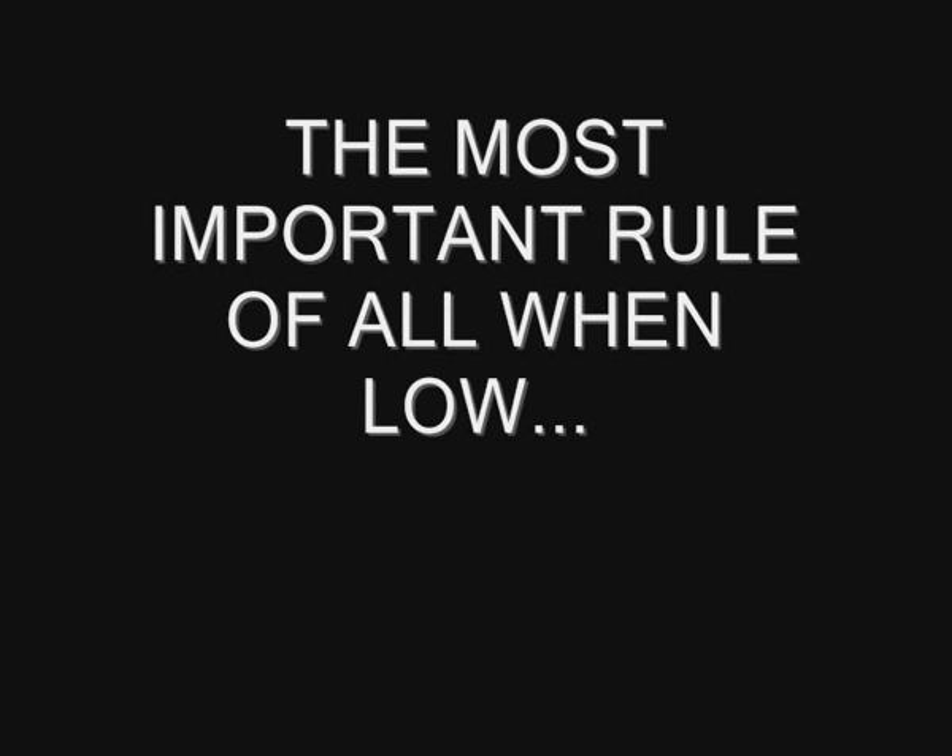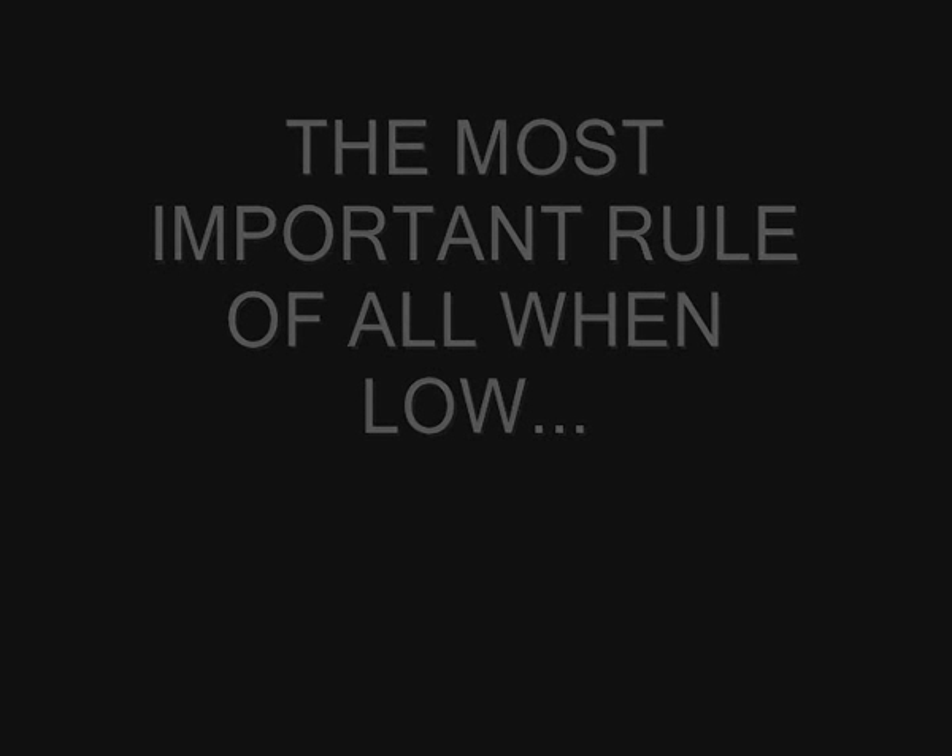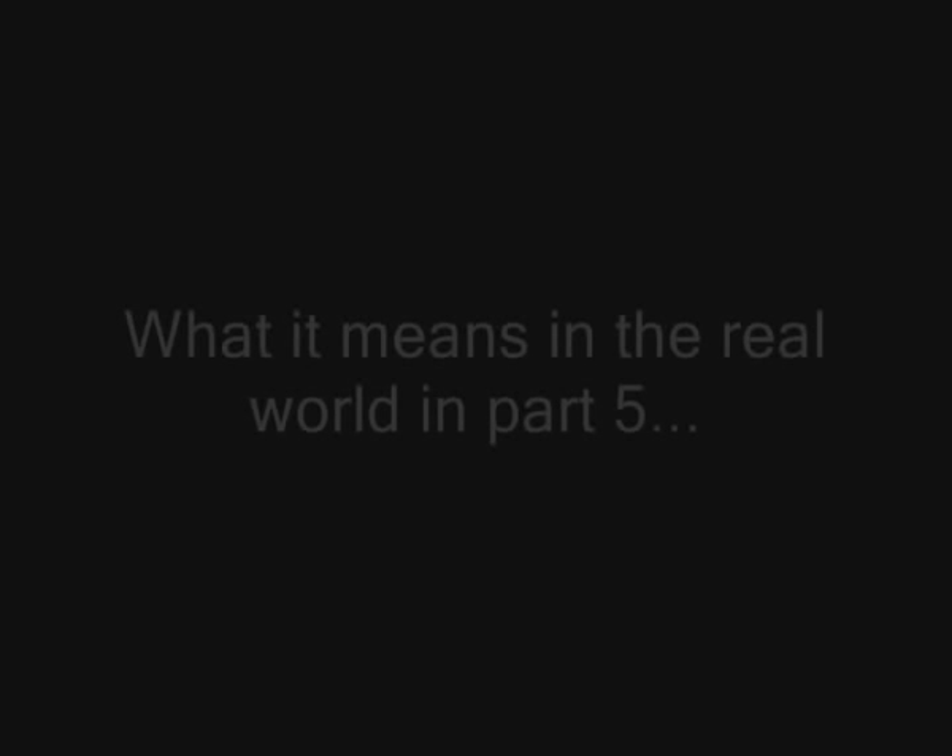The most important rule of all is that wind beats sun — always. The next part will be about what this means for us in the real world. To be continued.